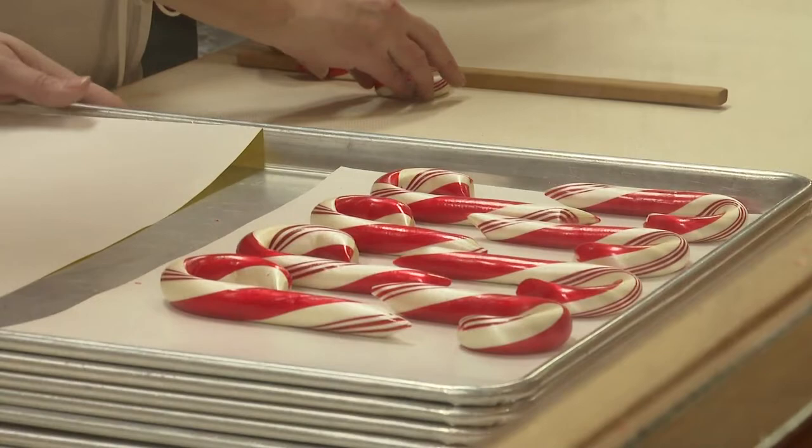Every time we make a candy cane, they turn out so beautiful, it's just unbelievable. And you start out with something that's an ugly mess of candy, and it turns out so pretty. It's really wonderful when you see what we have here.